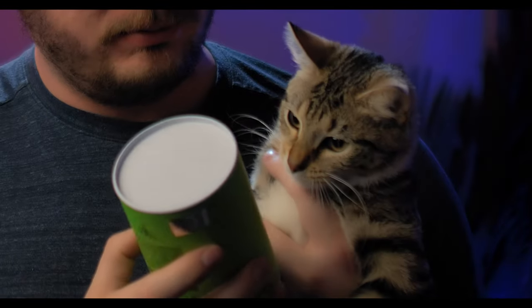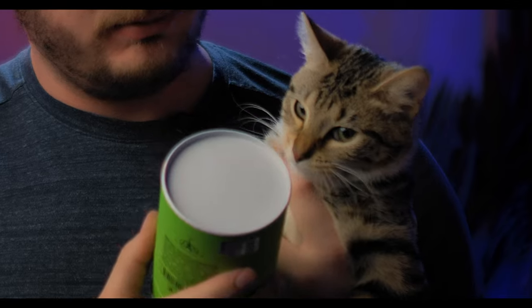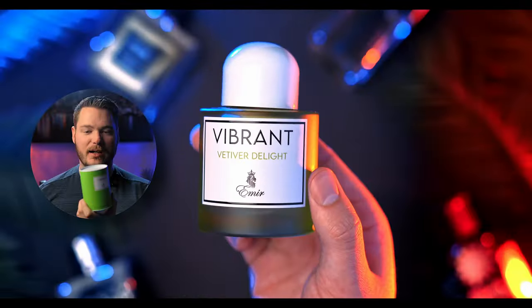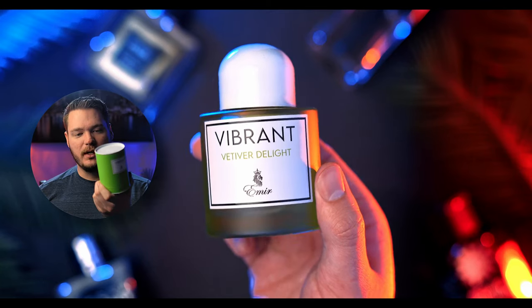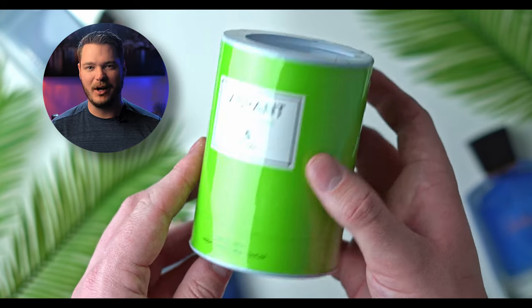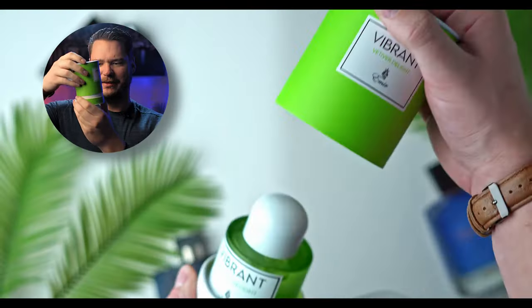This has to be the coolest bottle I've ever bought in my entire life. I hate it here, and yet here I am. My favorite color is green — it's this exact shade of green. I picked this one up from fragrancebuy.ca; they're my go-to right now. It's a cool cylinder-style box, it pops open, and that suction — you know how I feel about suction.